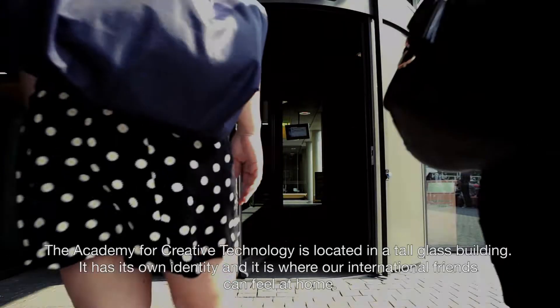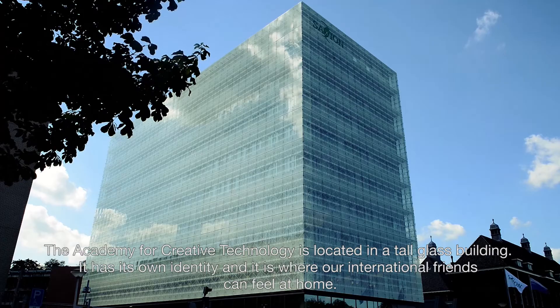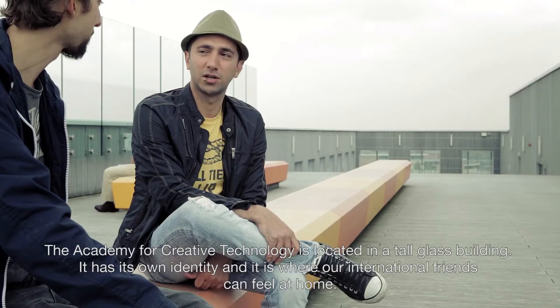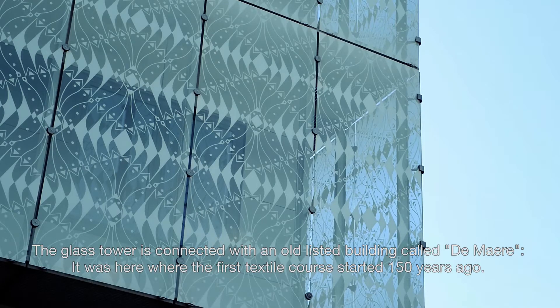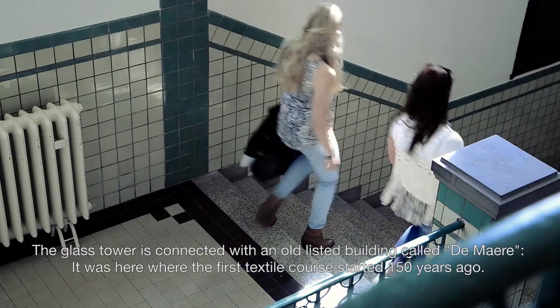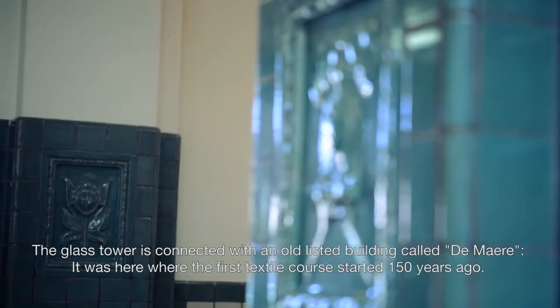The Academy for Creative Technology is located in a tall glass building. It has its own identity and it is here where our international friends can feel at home. The glass tower is connected with an old listed building called the Mare. It was here where the first textile course started 150 years ago.